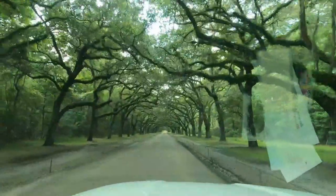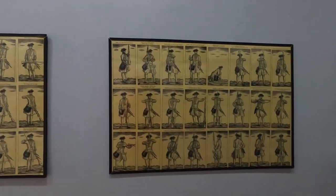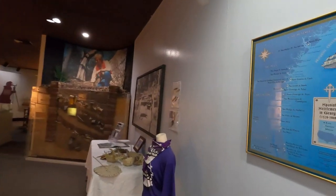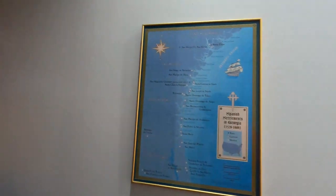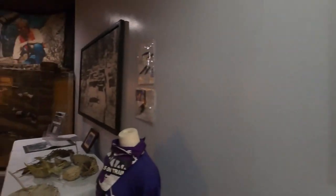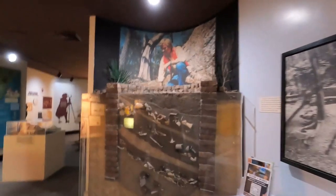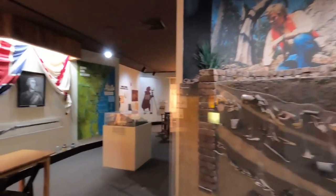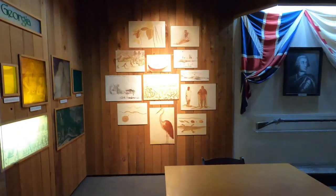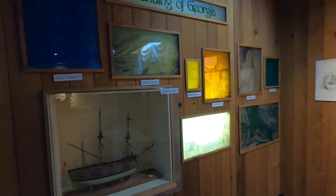I'm going to take you guys on the tour and show you some things as I was able to walk around. There is a museum in the Visitor Center, and it shows historical information about the Spanish and their role here in Georgia, how they were the early settlers, and it shows some of the archaeological information. The estate here was established by a man named Noble Jones, and the colony of Georgia was founded by James Oglethorpe.